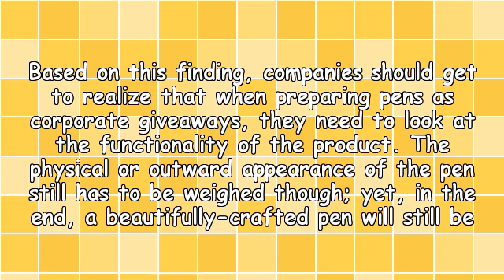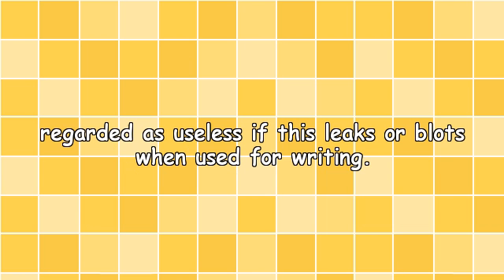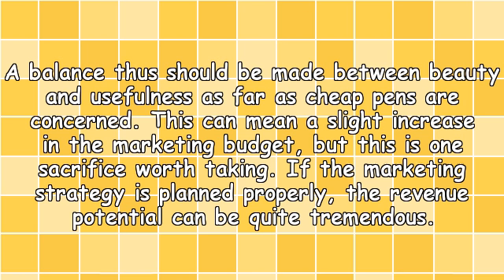Based on this finding, companies should realize that when preparing pens as corporate giveaways, they need to look at the functionality of the product. The physical or outward appearance of the pen still has to be weighed though. Yet in the end, a beautifully crafted pen will still be regarded as useless if it leaks or blocks when used for writing.